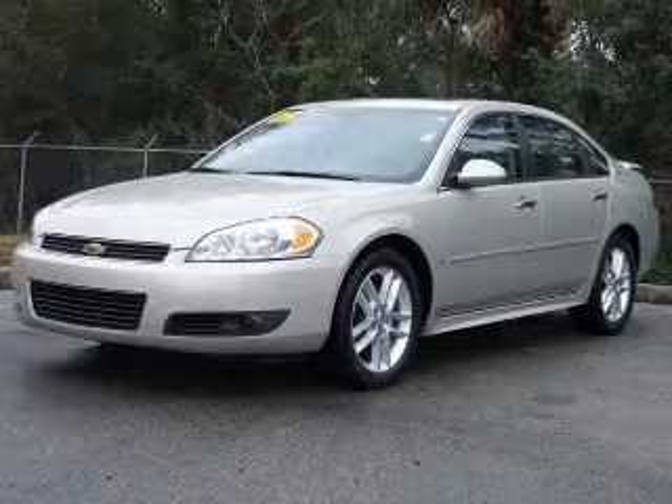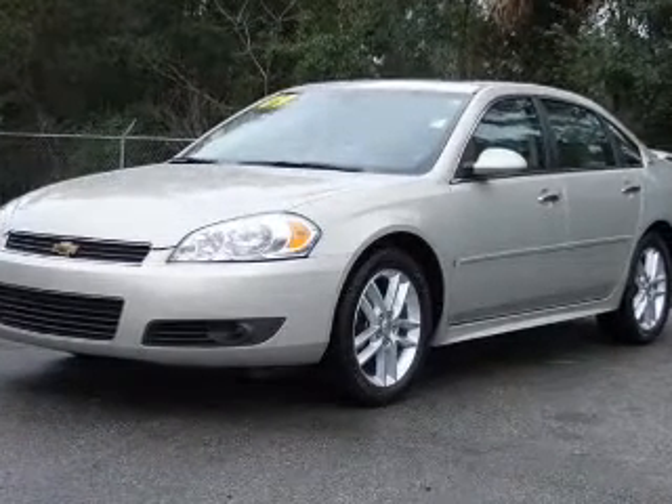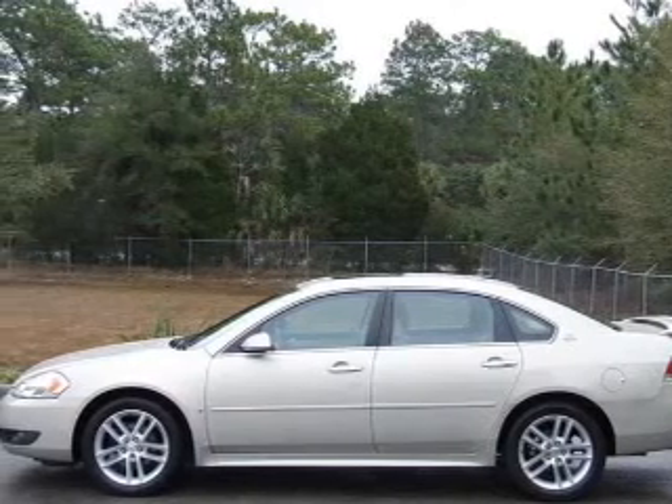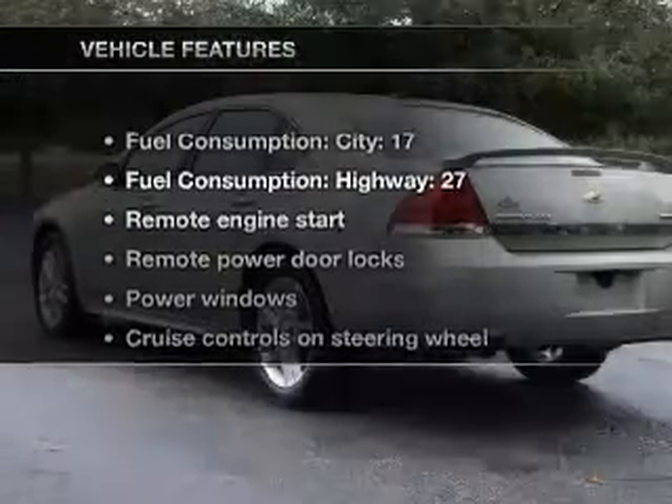Premium wheels lend a distinctive appearance. Treat yourself to a premium sound system. You will appreciate the safety feature of anti-lock brakes. This car has separate passenger temperature controls.